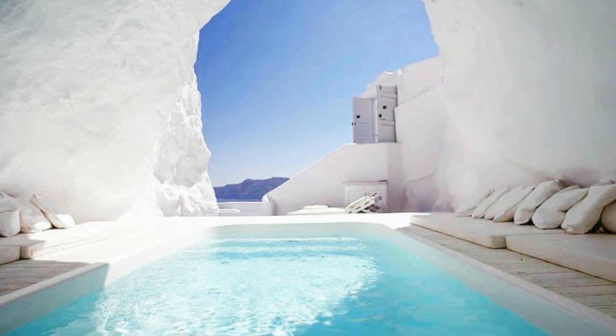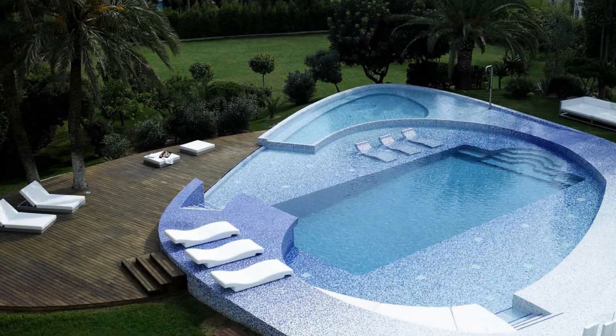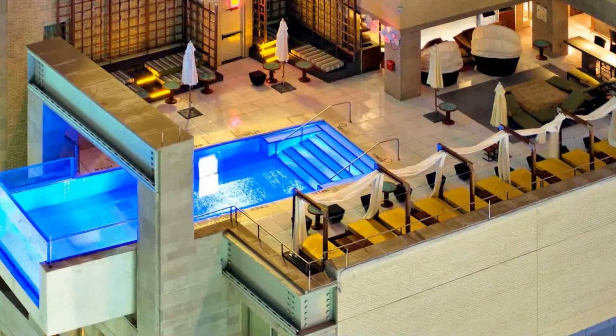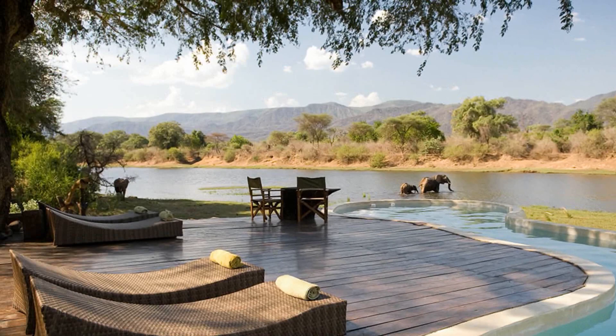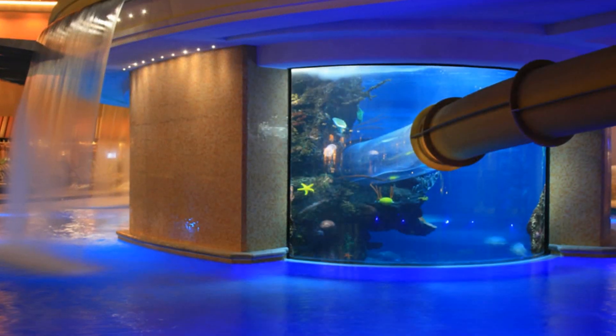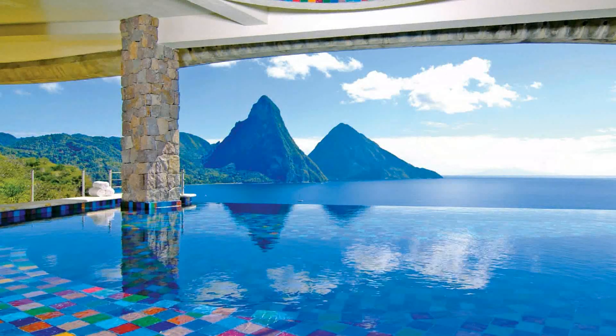In Thailand, on the famous beach of Koh Samui, is the resort Library. The main highlight was the pool, as if filled with blood. In fact, it is not water that makes it appear so, and those who bathe in it do not run the risk of coloring after immersion. Just the bowl of the pool is lined with yellow, orange and red tiles, which gives the building an unusual color.